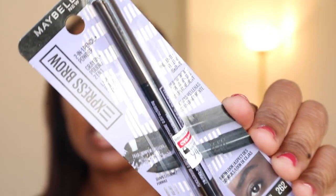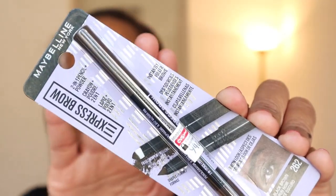Then I have Maybelline's Express Brow. This is the two-in-one with a pencil and a powder. I tend not to like when it has a powder on the other side — I have no idea why, I just don't. The constant dipping into that side bothers me, but I'm curious. It says natural full brows and is supposed to last all day. Of course everything claims to last all day — we'll see.